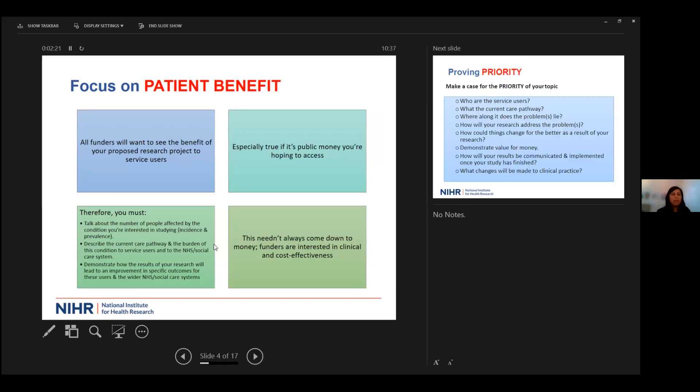The next critical point is to focus on patient benefits. It may seem obvious, but sometimes when we support projects, the clinical academic gets quite wrapped up in the novel idea or wants to see the change in the clinical pathway put into practice, but loses sight of what that patient benefit might be. All funding panels will want to see that very clearly and explicitly explained in your proposal.